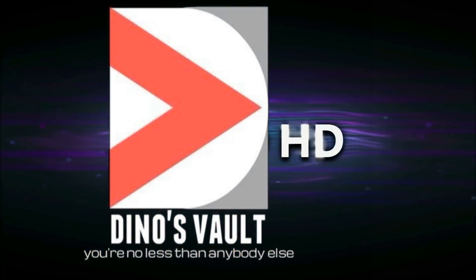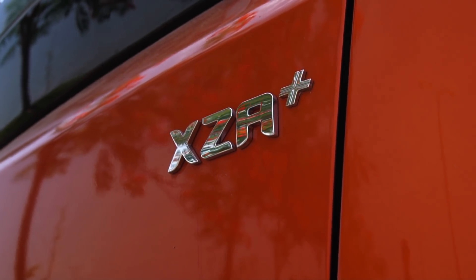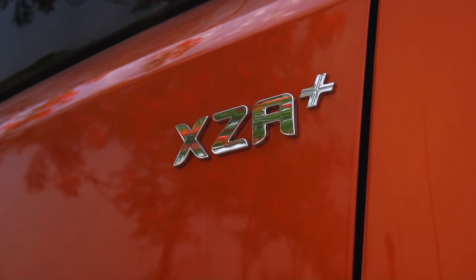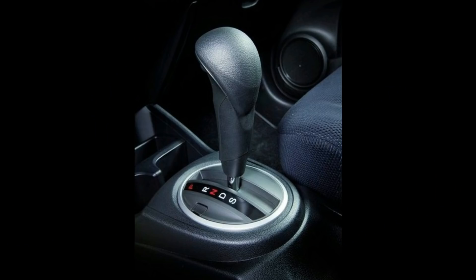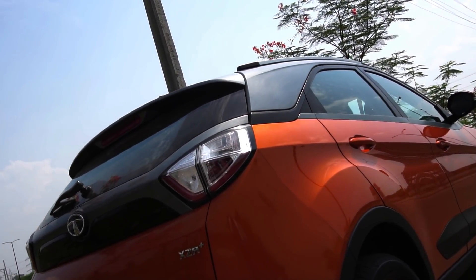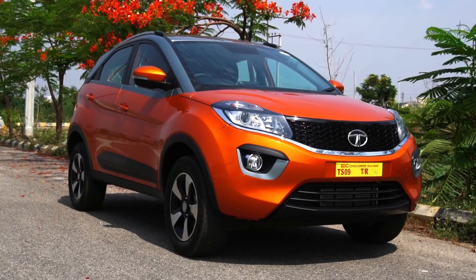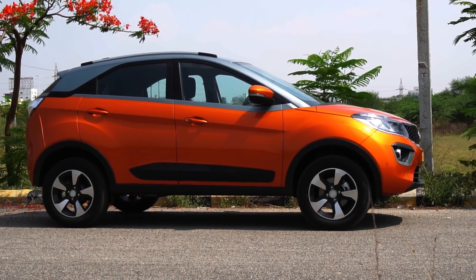Welcome to Dino's Vault and another episode of Dino-pedia. When it comes to automatics, we have three types currently available in our market: first we have the AMTs, then we have the CVTs, and then we have the DSG. Let me explain these three types of automatics so you can be clear as to what kind of automatic would suit your driving style the best.